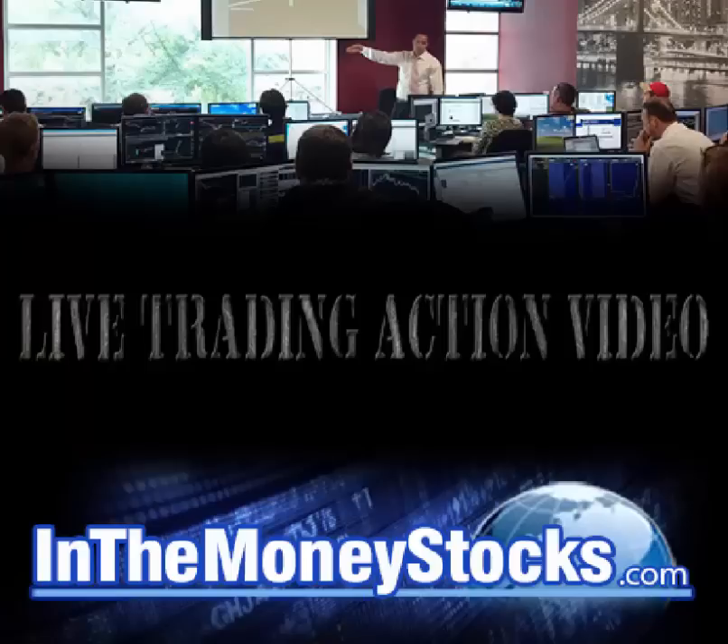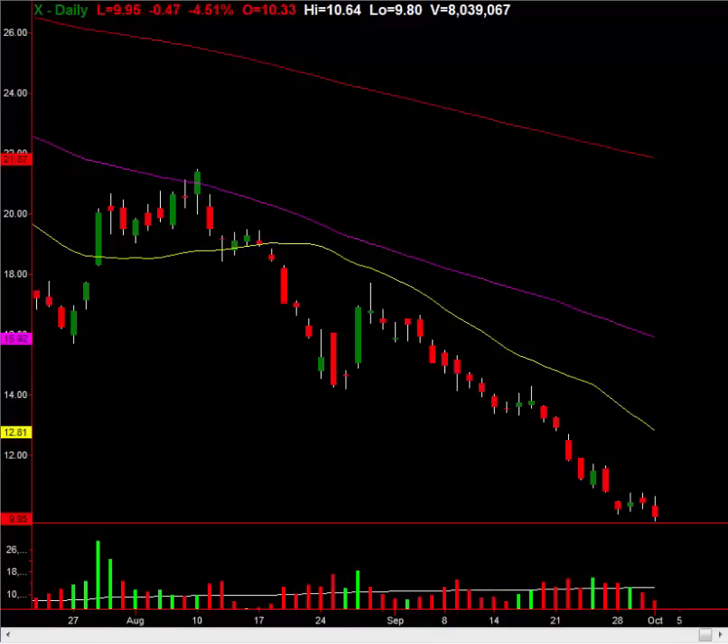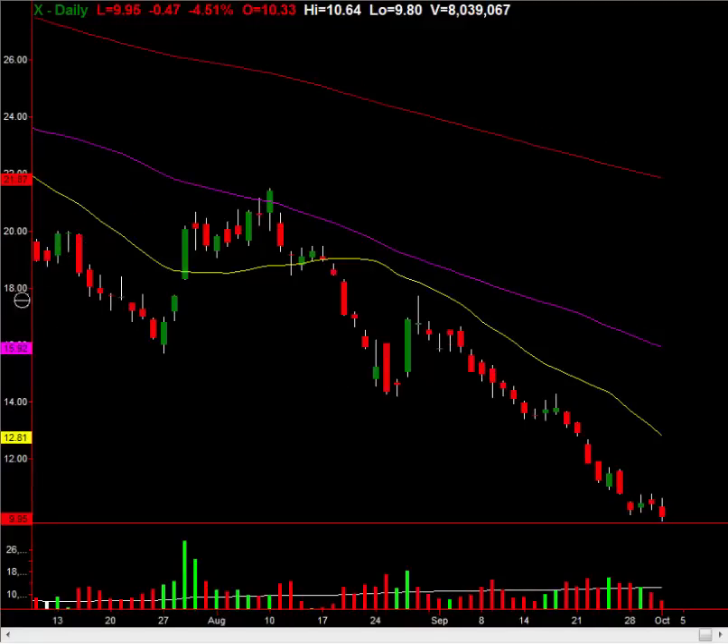I'm going to show you a stock right now that literally has 50% upside in the next six weeks. Rare you find these opportunities, but take a look, and I'm going to give you the technical reasoning behind it. It should blow your mind if you know anything about price pattern and time in due course of charts.